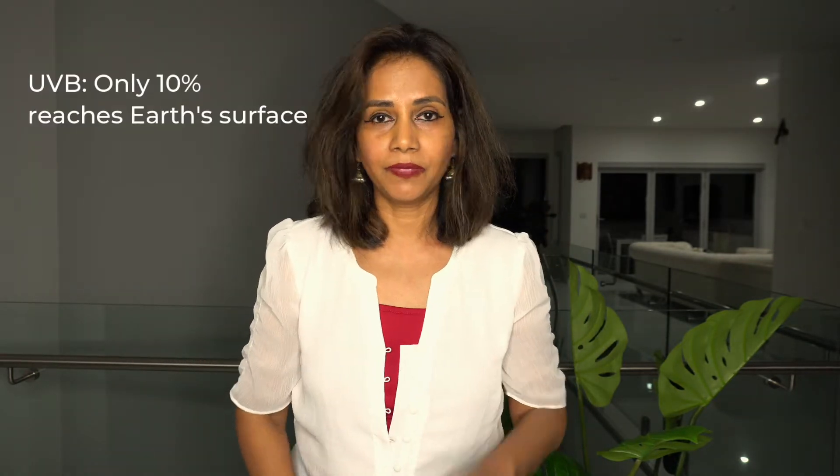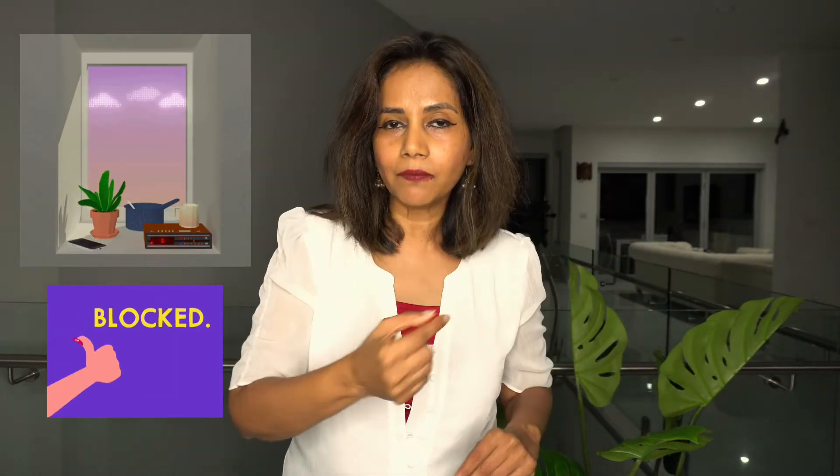Let's start with UVB. Only 10% of the sun's UVB radiation reaches the earth's surface. UVB radiation is responsible for sunburn. When you are indoors, most of the UVB radiation gets blocked by the glass in the windows, so UVB will not reach you if you are indoors. Have you ever got a sunburn when you're inside the house? No — that's because the UVB is blocked by the glass.